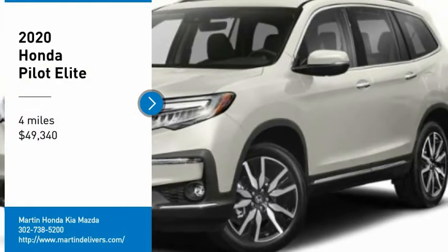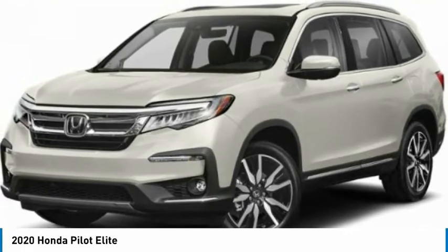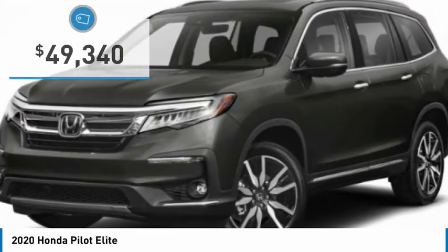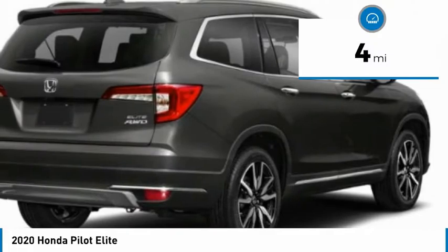We are pleased to show you the 2020 Pilot. Optimal utility. Indulgent interior. Powerful performer. You'll be ready for almost anything in the Honda Pilot. And is priced below $50,000. This vehicle has less than 100 miles.